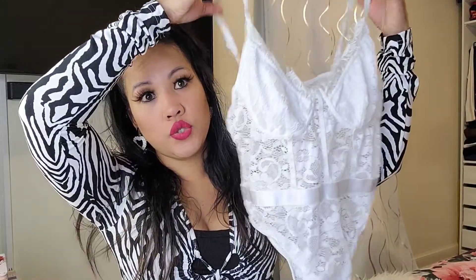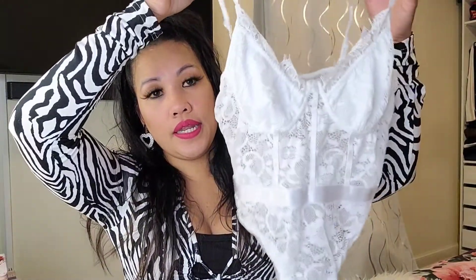The next item is the same style as the first lace top, but I got it in two colors: white and black.